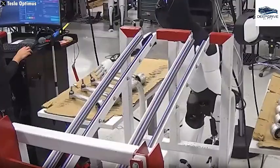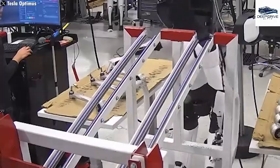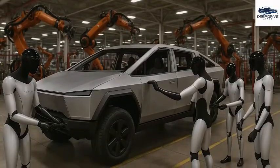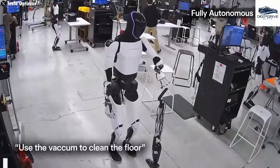Tesla's extensive manufacturing expertise further enhances the capabilities of Optimus, allowing it to execute tasks with remarkable efficiency on production lines. Such a revolutionary approach stands poised to transform contemporary manufacturing processes.